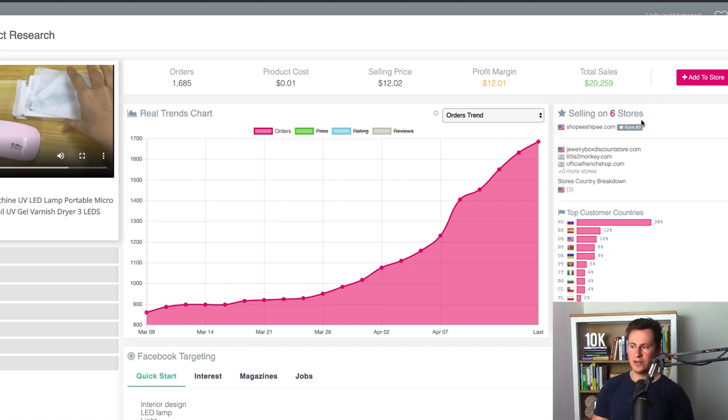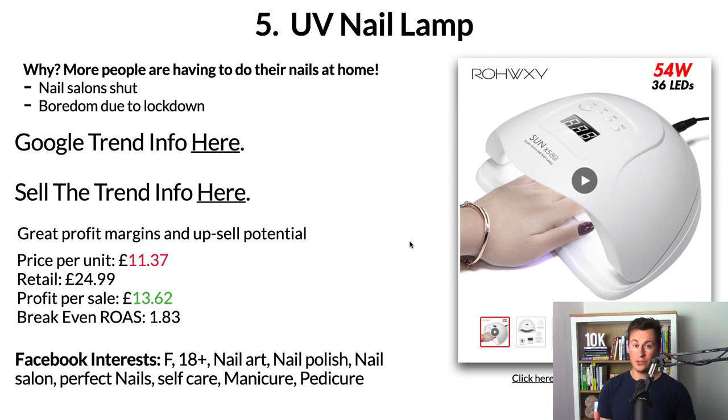This is also backed up by the Sell The Trend information — we can see a strong increase in demand and popularity for this specific product. Even though they're only tracking six different stores, not a single one is based in the UK, so consider that when thinking about audiences to target. Separating out data by country, you might be pleasantly surprised to find that places like the UK or other European countries are much cheaper to advertise in compared to the US. There is also huge opportunity to upsell — if someone's buying the lamp, they need the varnish, gels, and acrylics.